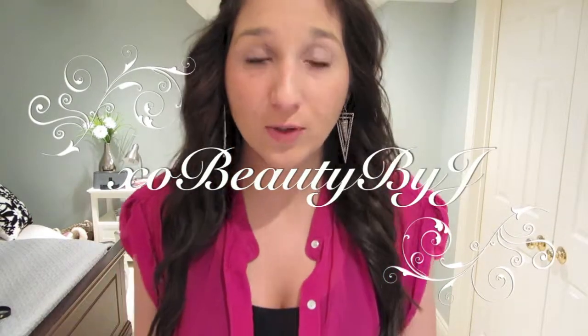Hi pretty ladies! So today I'm just going to be doing a quick outfit of the day. It's actually my day off from school, so I've got a bunch of errands I've got to run and do today, so I'll just film this really quickly.